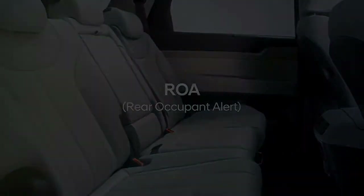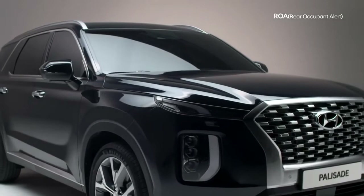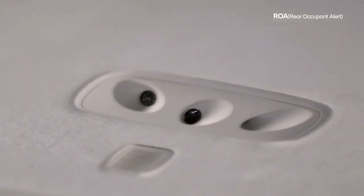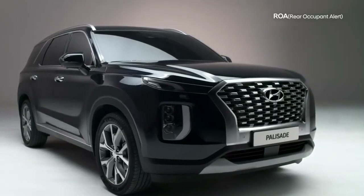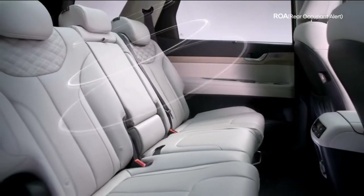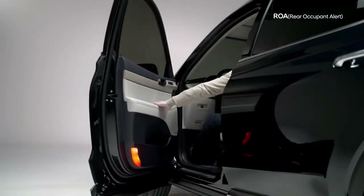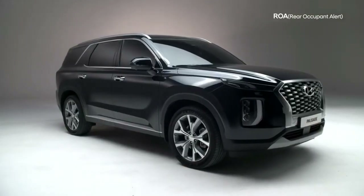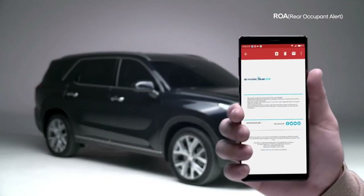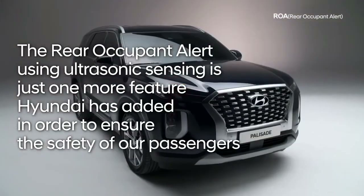Leaving a child or pet alone in the back of the car, even for a short time, can have serious consequences. Hyundai has developed an ultrasonic sensor which detects motion in the rear seats. To prevent unnecessary distractions for the driver, the system is only activated after the rear door is accessed, and the ultrasonic sensor remains active for 24 hours even after the vehicle's engine has been turned off. As you open the driver's door, an alert will appear on the instrument cluster. If you are no longer in the car, the horn will be activated and a text message will be sent to your mobile phone. The Rear Occupant Alert using ultrasonic sensing is just one more feature Hyundai has added to ensure the safety of its passengers.